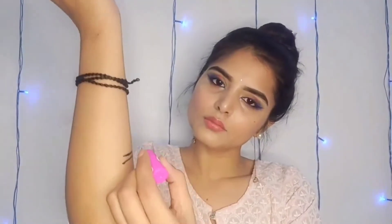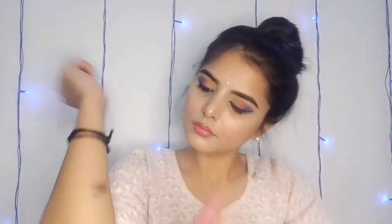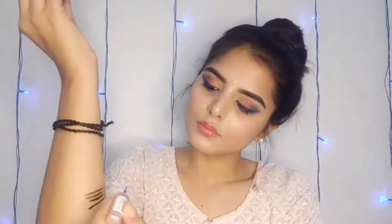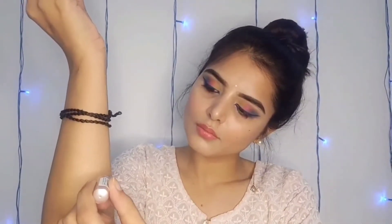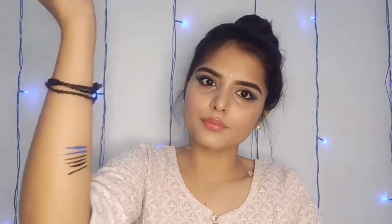Next is the LA18 liner. Its MRP is 85 rupees and I got it for 74 rupees. I have taken a black and long lasting liner, and also a blue liner which is 130 rupees — I got it for 117 rupees. This liner is good and long lasting.